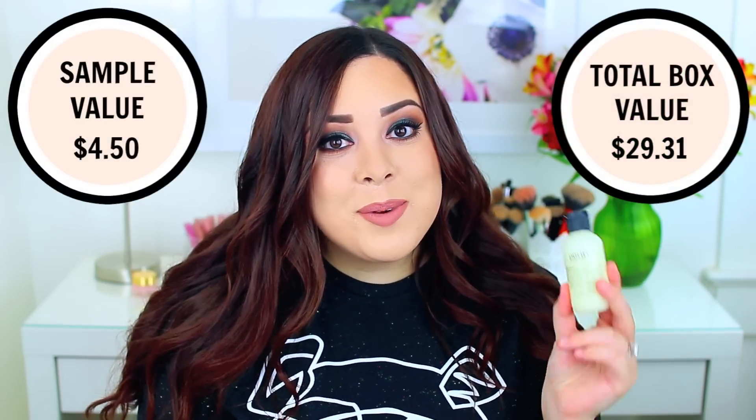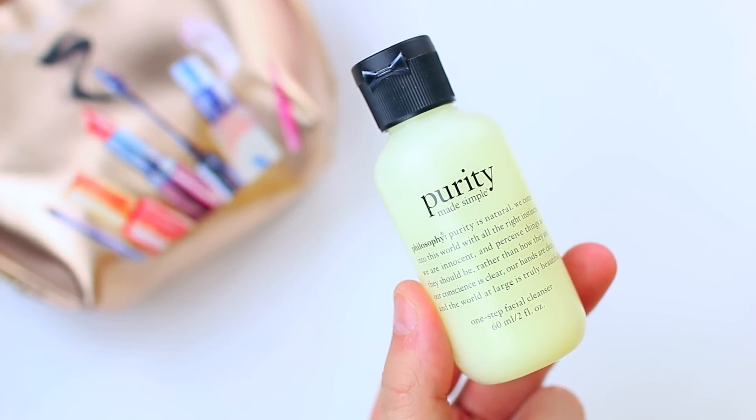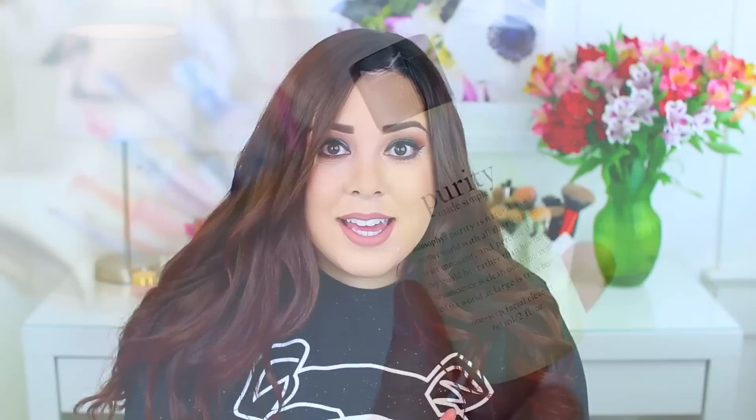The next product is from Philosophy — it is the Purity Made Simple Facial Cleanser. I really like this product. I've gone through it a few times over the years, probably used it for four or five years. I don't currently use it but I've used it during different phases where my skin has been dry, oily, or sensitive, and no matter what it works really well for me. I feel like it's an all-around good product and a cult favorite. I think they included a lot of well-known name brands and really popular products, which I appreciate.